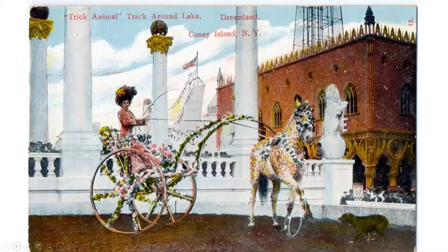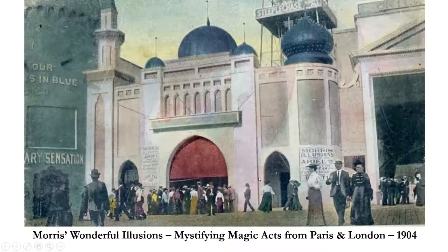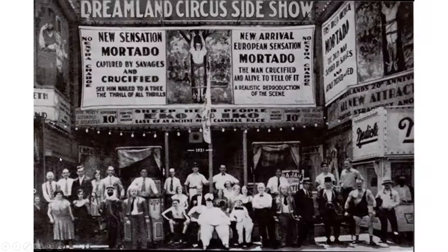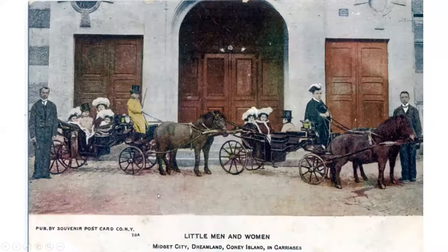Here's the Dreamland circus with a painted pony — love the ship's bows coming out of the side of the archway. Morris Illusions had continuous magic acts all day long from around the globe — very popular. The sideshow was huge in Coney Island: they had people from all over the world — the fat lady, the tall man, the rubber-skin man. These became rather politically incorrect over time but were incredibly popular in the early days.